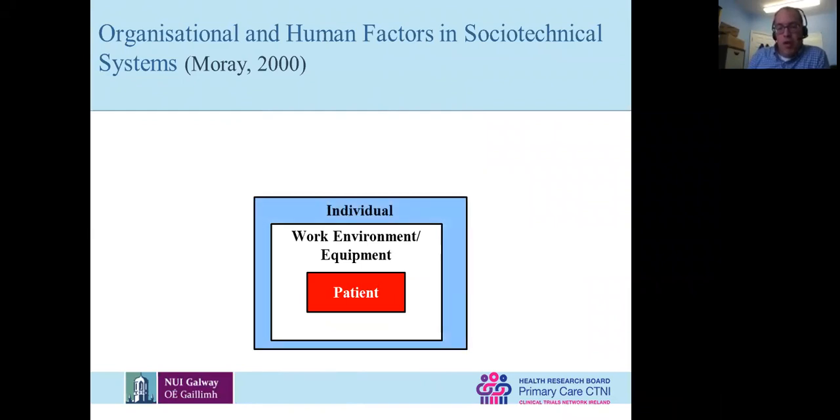Then we go up a step and look at the individual — how you interact with the work environment, how you interact with computer systems, how you get test results — these can also be error-provoking. This also includes what you know, how many hours you work, levels of stress, and all of that impacts the care that you give to your patients.